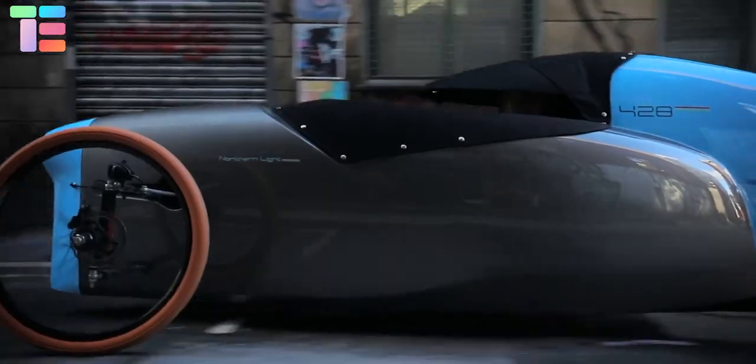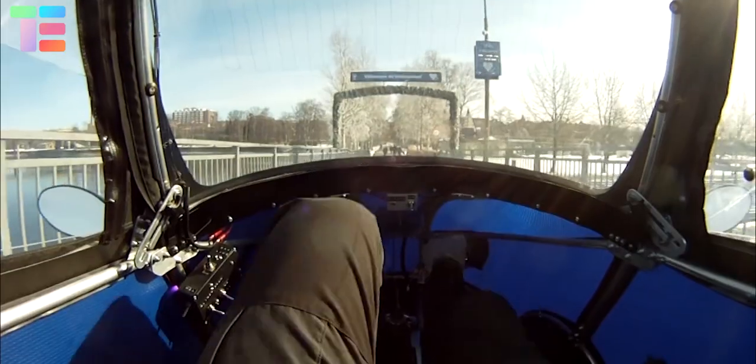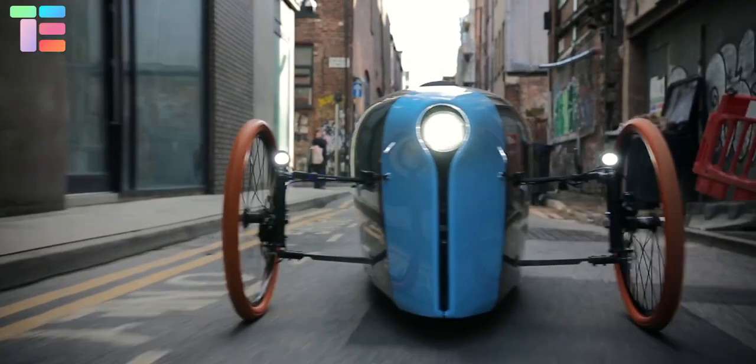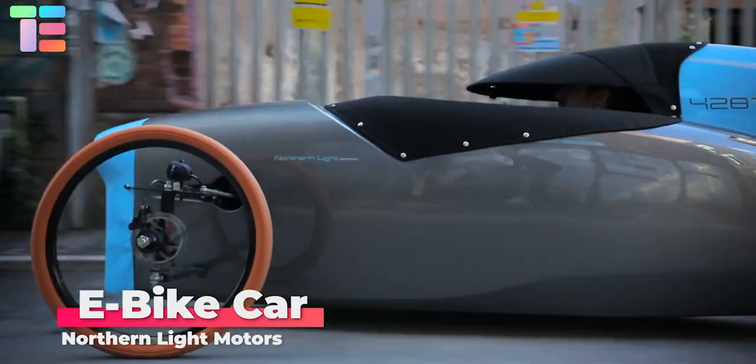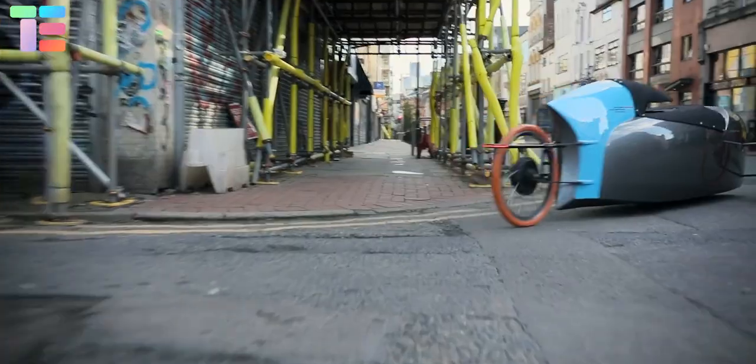In this video we will show you the top six bicycle cars which are really cool and amazing. Let's get started. The e-bike car by Northern Light Motors is the world's first of its kind, combining affordability, electric efficiency, and weatherproof design.